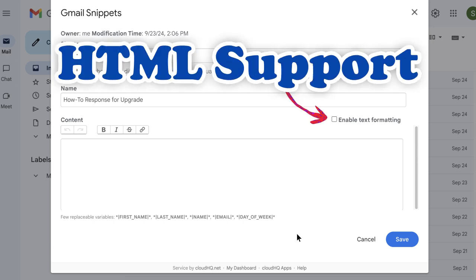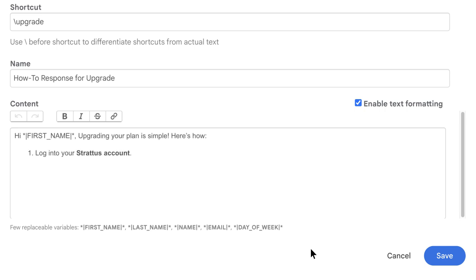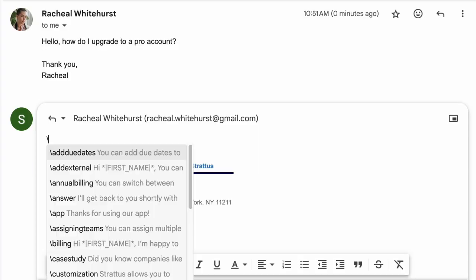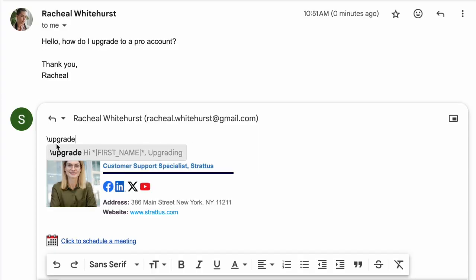We've also added HTML support, so your Snippets can include rich formatting like merge tags, bold text, clickable links, and more. Now your messages can look polished without the complexity of building full email templates.